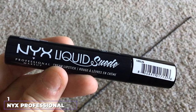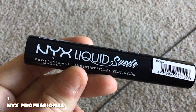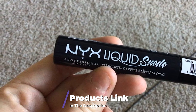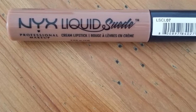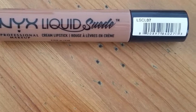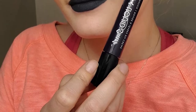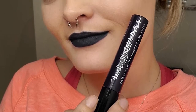At the first position of our list, we have NYX Professional Makeup Liquid Suede Cream Lipstick, Alien Black. Let's start with the best drugstore black lipstick that also happens to be cruelty-free. NYX Liquid Black Lipstick is affordable and beloved by women around the world. It's creamy when applied and dries to a matte finish within a couple of minutes. It comes with a doe foot applicator that's handy for drawing a symmetrical lip line. The lipstick doesn't typically bleed, so it's pretty easy to get clean edges even without a liner.